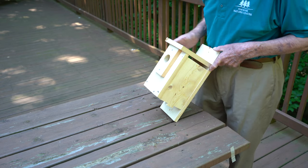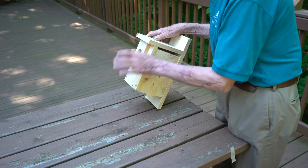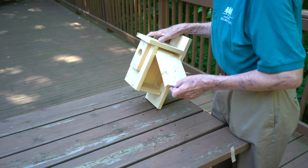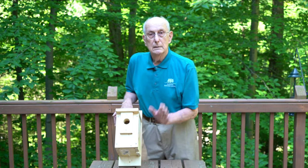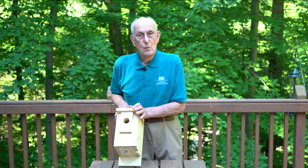What you do is you walk up to the side. You give it a little tap — not too loud. And then if there's any bird in there, it'll fly off. You open up the house and check it. If it's got eggs in it, you're good.